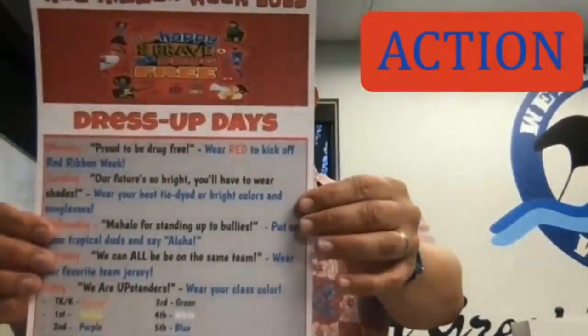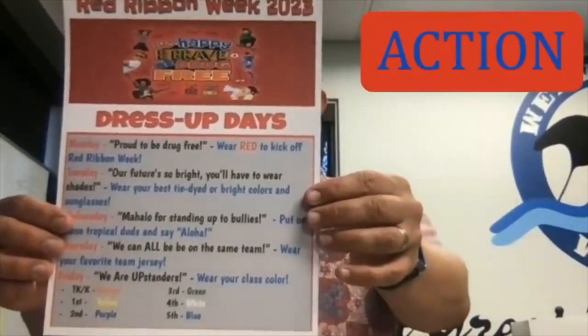All right. First off, happy Red Ribbon Week! I hope that today you are wearing your red as we kick off a week full of not only remembering to be drug free, but looking at what it takes to be an upstander. And that's perfect, because for the month of October our focus has been on action. All week long, we have a bunch of different dress-up days. Obviously, today is all about being red.